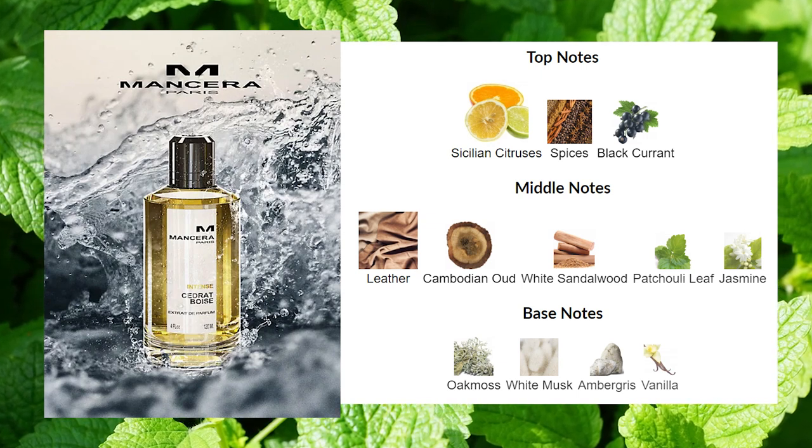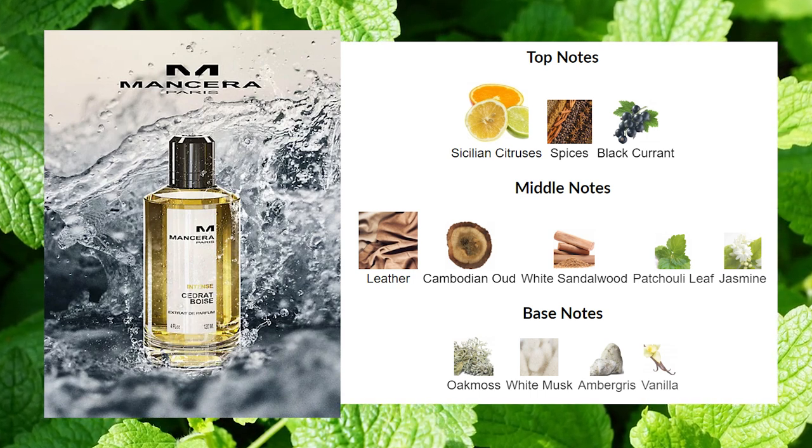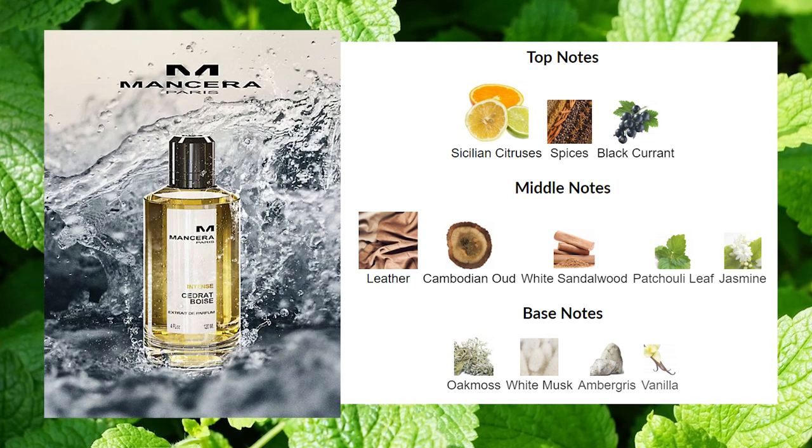The notes include spices, leather, and Cambodian oud — so you might wonder if those woodsy ingredients and spices and leather make this a much darker or more intense version than the original. Doing a side-by-side, you can tell this is a close cousin or sibling of the original, which I like. It doesn't just use a name to make sales while smelling completely different — that happens all the time with flankers. This actually does smell like the original Cidrat Boise with a twist, going in a bit of a different direction.